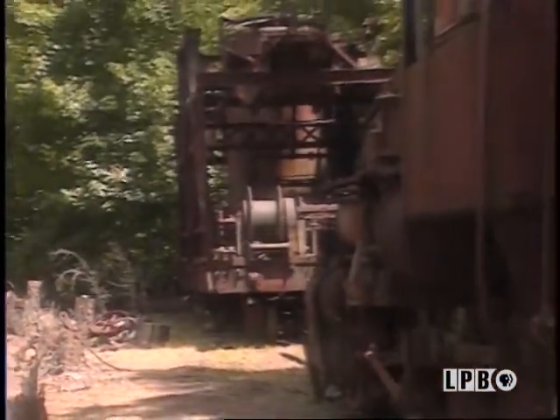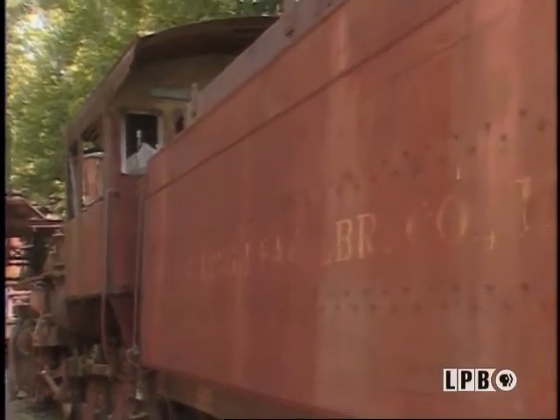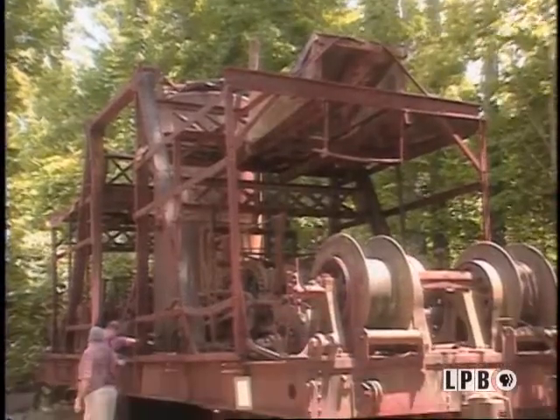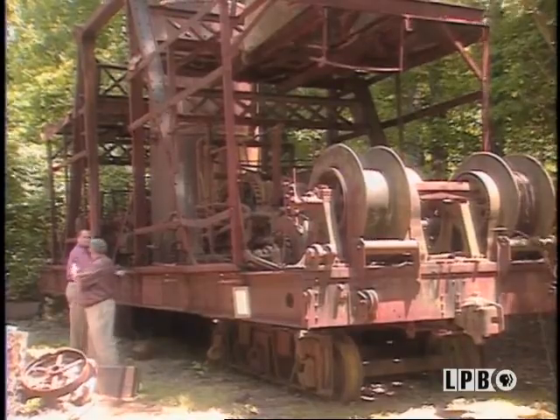It's a skidder. Now, you've got to tell me what that is. A skidder skidded logs. They would cut the logs down, cut the limbs off, and this machine would drag them as far as 1,000 feet on either side of the track.